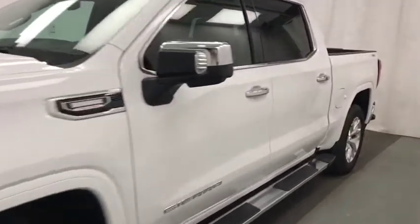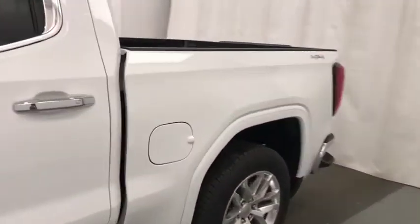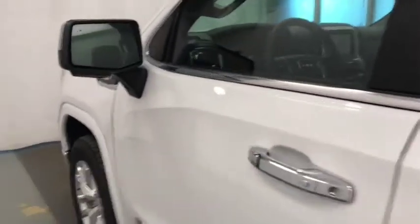Today we're reviewing stock number 212389 on a 2020 GMC 1500 crew cab, and our exterior color is summit white.